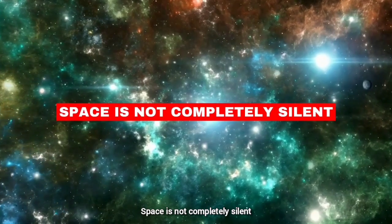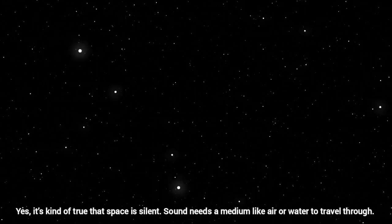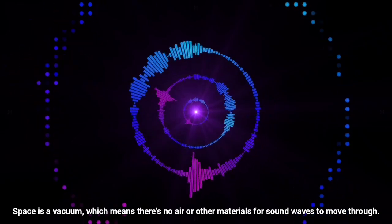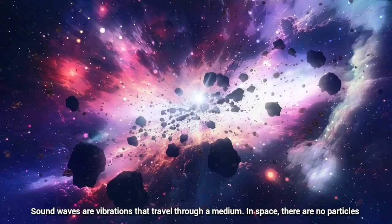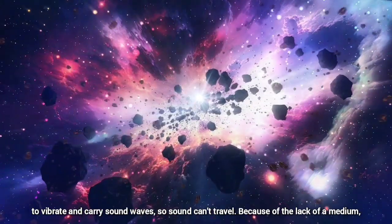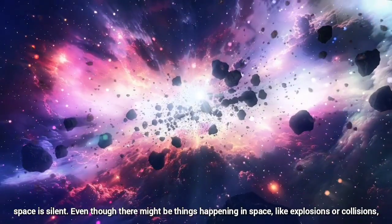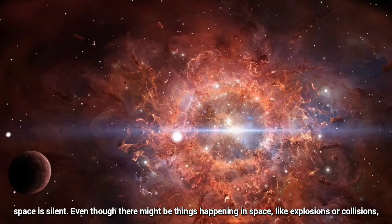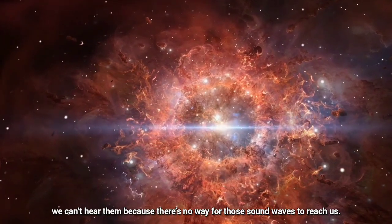Space is not completely silent. Yes, it's kind of true that space is silent. Sound needs a medium like air or water to travel through. Space is a vacuum, which means there's no air or other materials for sound waves to move through. Sound waves are vibrations that travel through a medium. In space, there are no particles to vibrate and carry sound waves, so sound can't travel. Because of this lack of medium, space is silent. Even though there might be things happening in space like explosions or collisions, we can't hear them because there's no way for those sound waves to reach us.